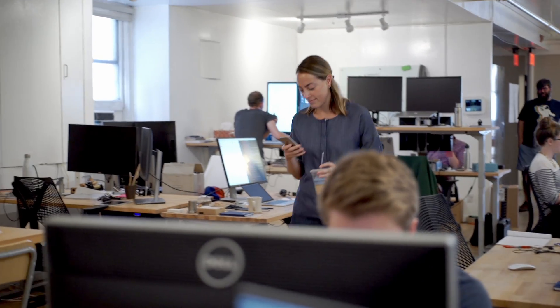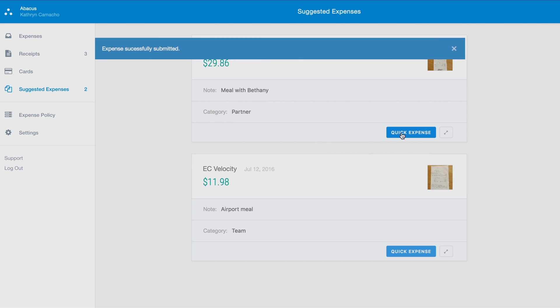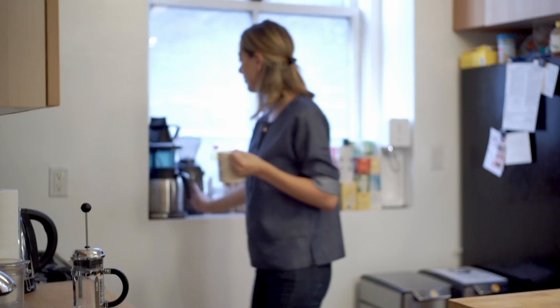Back in the office, Catherine heads to Abacus to finish her expense report. But she sees everything is done and ready to send in. Now, Catherine has time to enjoy a delicious cup of coffee.